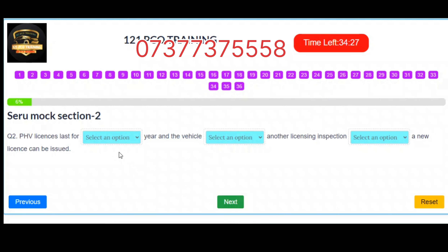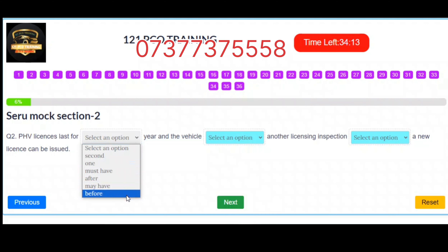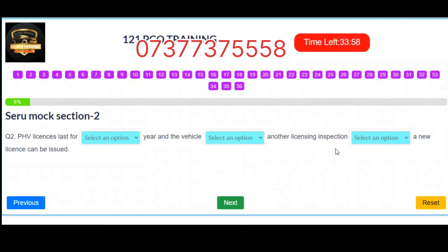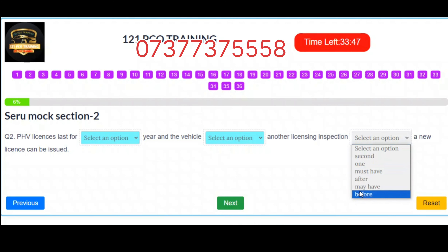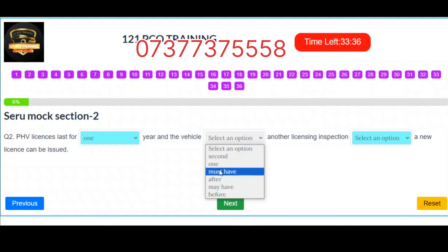Question 2. PHV licenses last one year and the vehicle must have another licensing inspection before a new license can be issued. Correct answers: Slot 1 – One. Slot 2 – Must have. Slot 3 – Before.